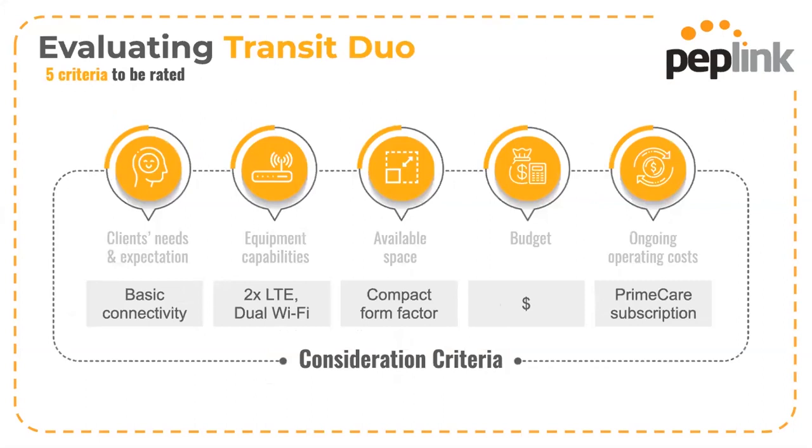To summarize the Transit Duo: it's a great entry-level product which has definitely surpassed clients' expectations when they're used to single cellular models. It's a compact unit and the ongoing PrimeCare subscription is very acceptable for MSPs.